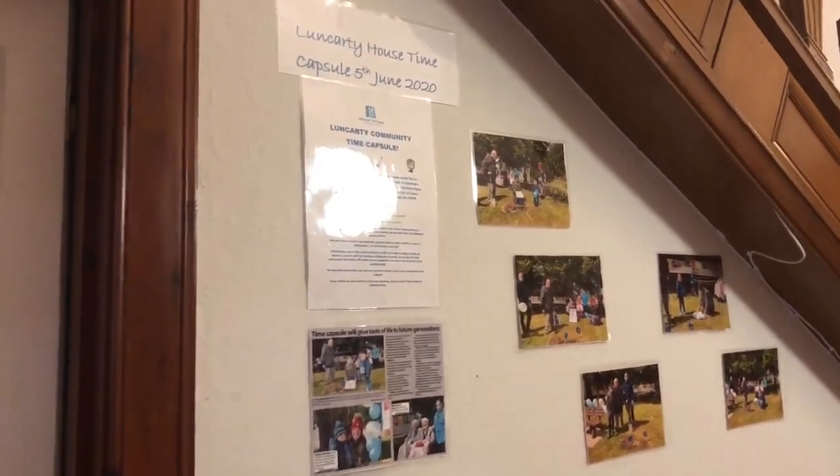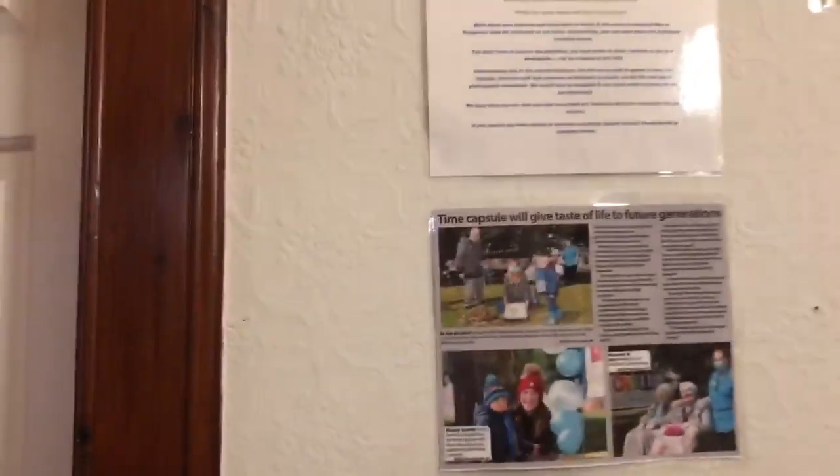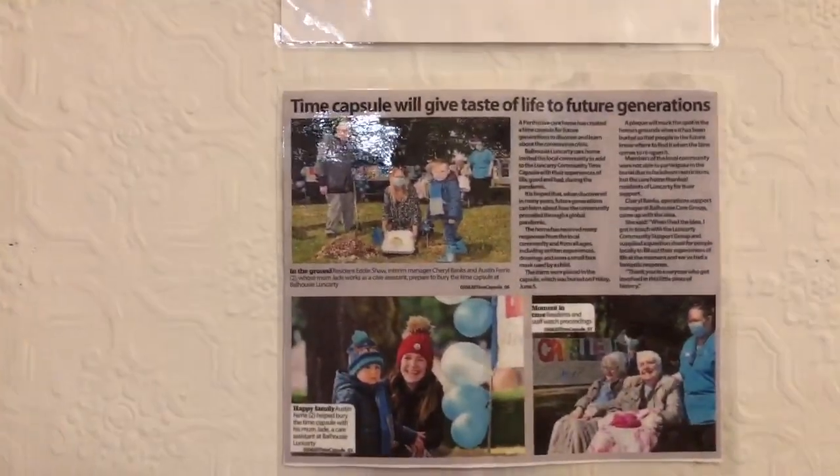I would just like to show you all our display from our time capsule, that we buried on the 5th of June. We had community involvement and made the local press.